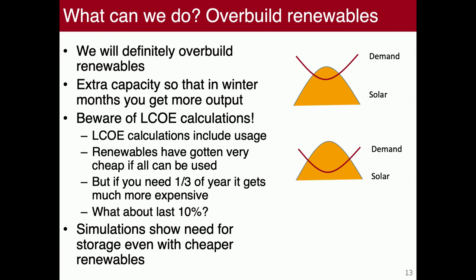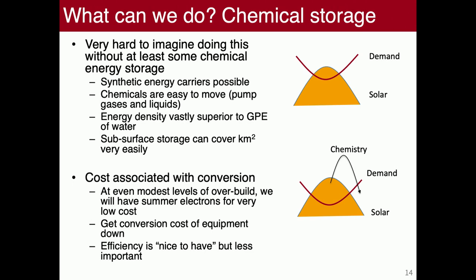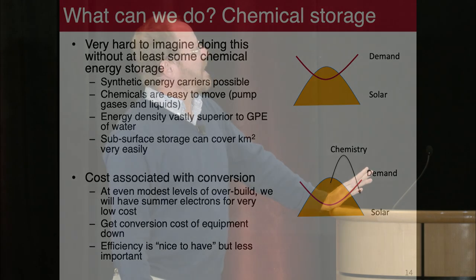The more we overbuild, the bigger the excess becomes in the middle of the year, which actually increases the arbitrage benefit for somebody trying to do long-term storage — because you're loading huge amounts of essentially free electrons onto the system in the summer. I really don't see how we can do this without something that looks like chemical storage. Chemicals are easy to move — we can pump liquids and gases, compress things. If you think about these 400 storage sites with landscape-scale extent storing 5 trillion cubic feet of gas, you can imagine creating synthetic chemicals and injecting them underground.